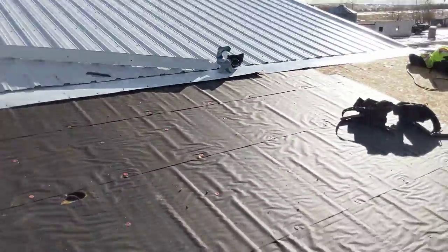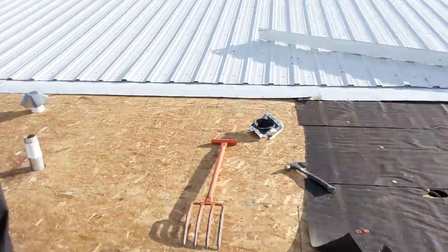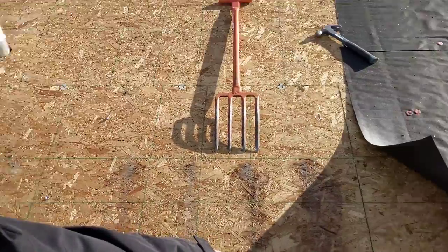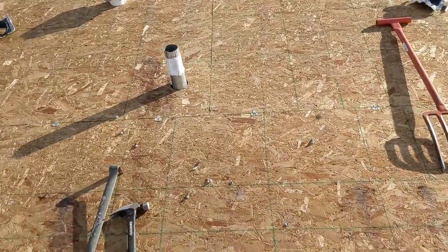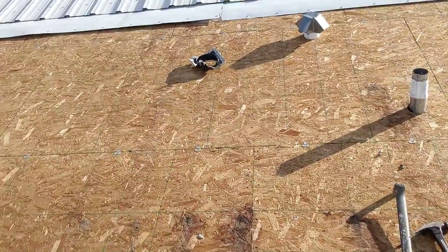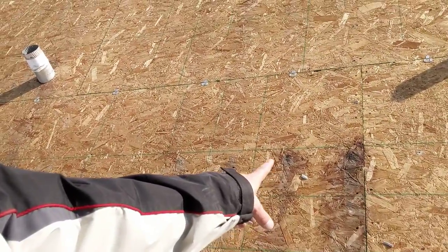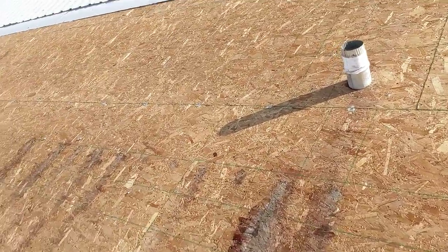Oh, wait a second. Here's a little bit — just a little bit right there. Anyways, you can also see wet marks on the plywood here. Those are some of the leaks that they were talking about.